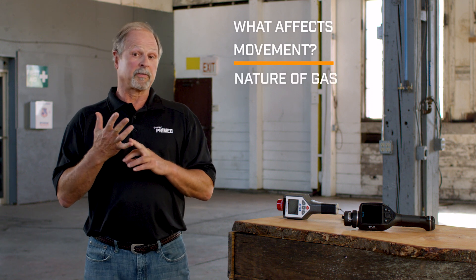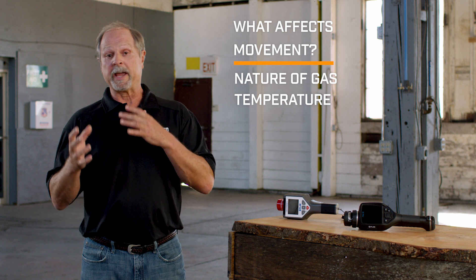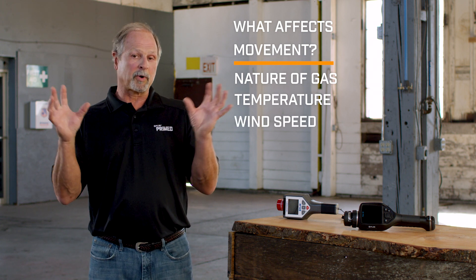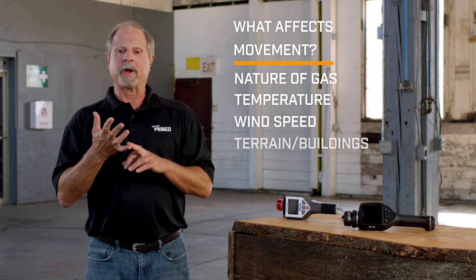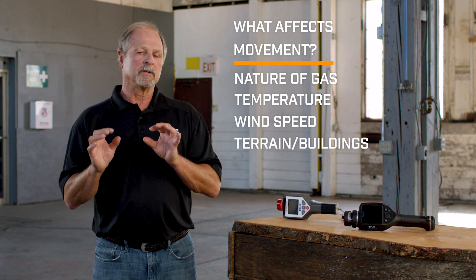Number one, the nature of the gas — is it naturally heavy or light? Temperature: is this day or night time? That's going to make a big difference. Is the wind blowing? That's going to spread it out a little bit. Terrain and buildings all have effects on the movement of that gas. So basically, if it's a toxic inhalation gas — the ones that are shaded green in your ERG guidebook — that gas can stay toxic downrange and affect the safety of citizens and responders.